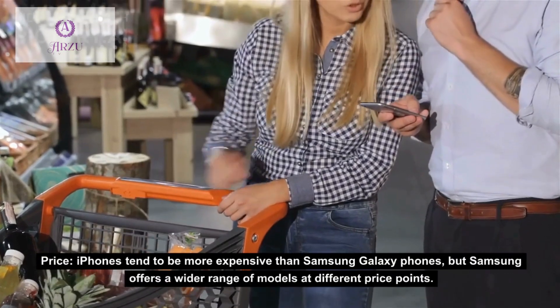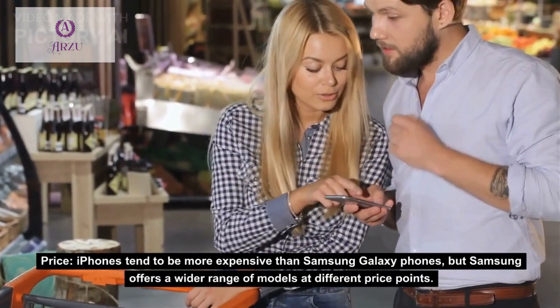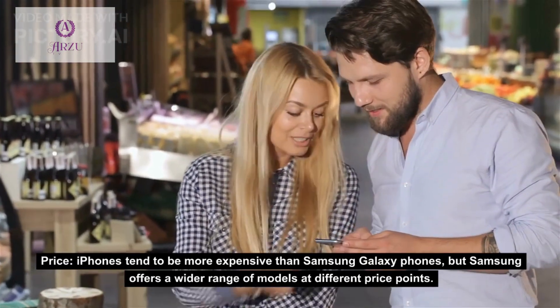Price: iPhones tend to be more expensive than Samsung Galaxy phones, but Samsung offers a wider range of models at different price points.